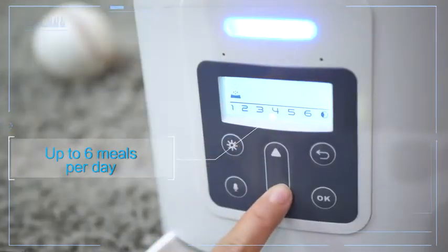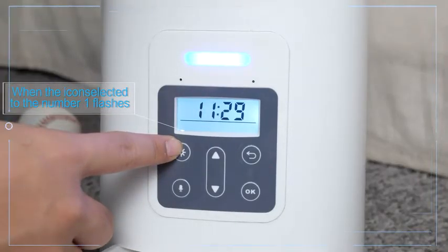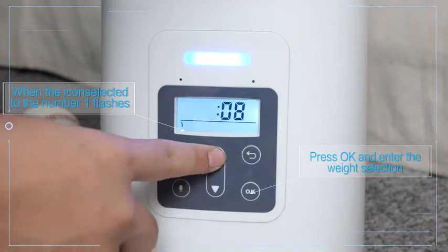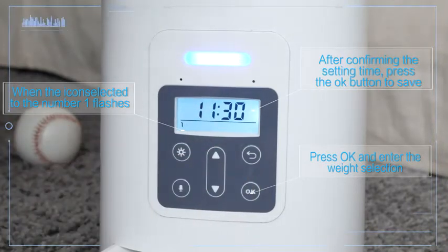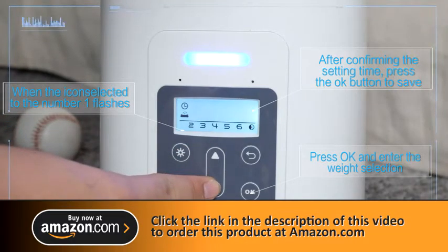Automatic feeding on schedule, up to 6 meals per day. When the icon selected to number 1 flashes, press OK and enter the meal selection. After confirming the set time, press the OK button to save. For meals 2 through 6, simply repeat the above steps.